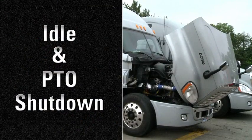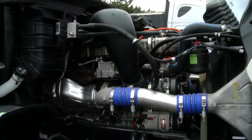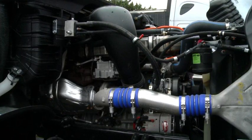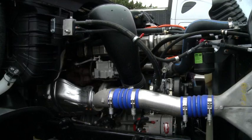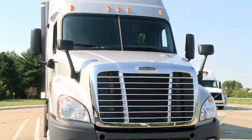All Detroit Diesel engines have idle shutdown technology that turns off the engine after it idles for a certain amount of time, either on the idle governor or on the PTO governor. This increases efficiency by reducing fuel use during unnecessary idling.